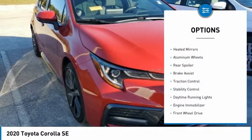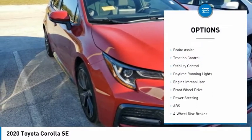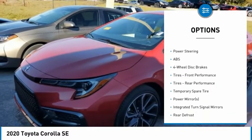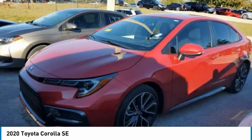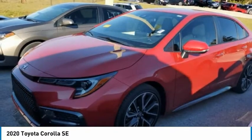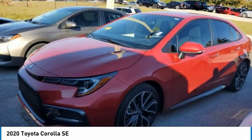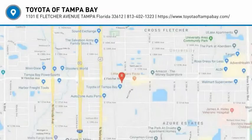Tire pressure monitor, heated mirrors, aluminum wheels, rear spoiler, brake assist, traction control, stability control, daytime running lights, engine immobilizer, FWD. A vehicle like this doesn't come along every day. Come in and get it before someone else does.